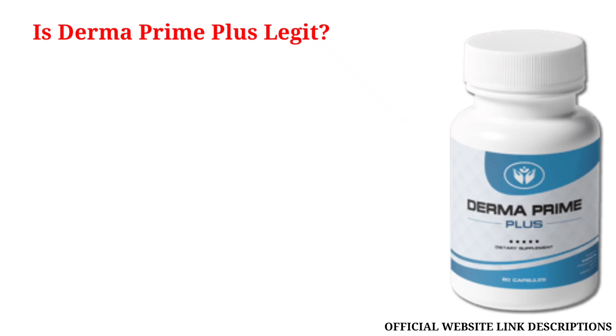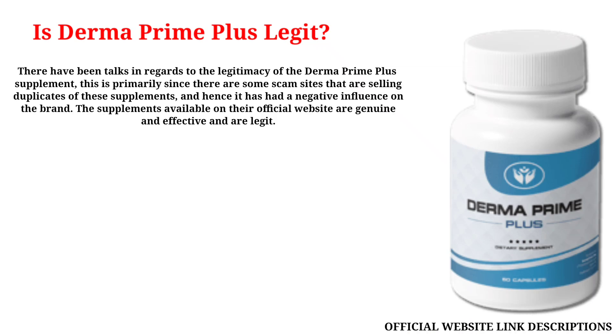There have been talks regarding the legitimacy of the Derma Prime Plus supplement. This is primarily since there are some scam sites that are selling duplicates of these supplements, which has had a negative influence on the brand. The supplements available on their official website are genuine, effective, and legit.